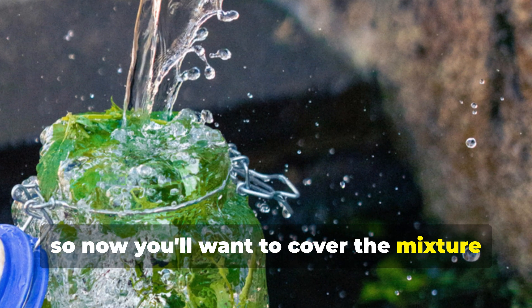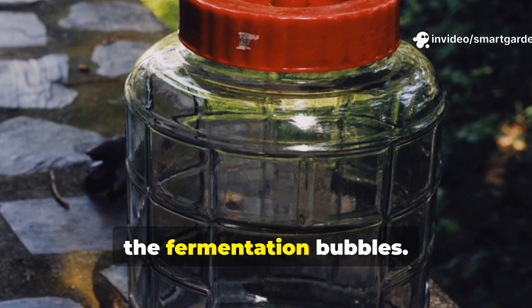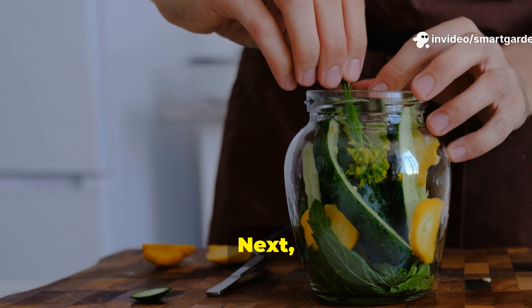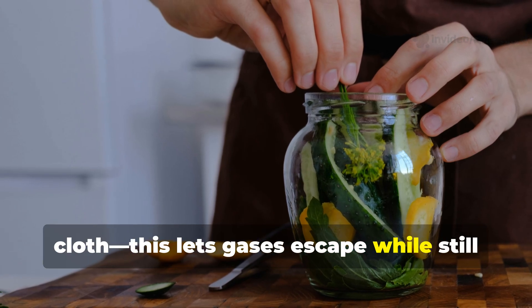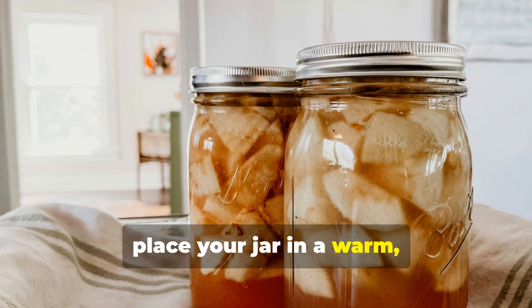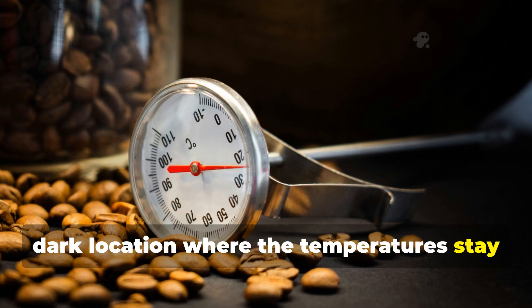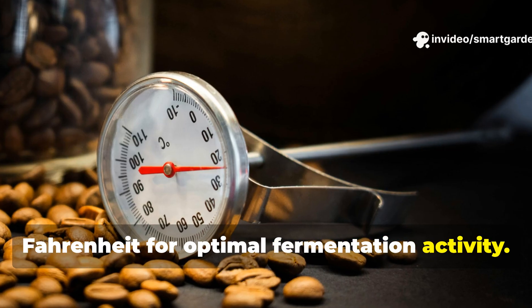Cover the mixture with clean water, leaving about two inches of headspace for the fermentation bubbles. Next, cover it with a loose lid or cloth — this lets gases escape while still keeping contaminants out. Then place your jar in a warm dark location where temperatures stay between 70 and 80 degrees Fahrenheit for optimal fermentation activity.